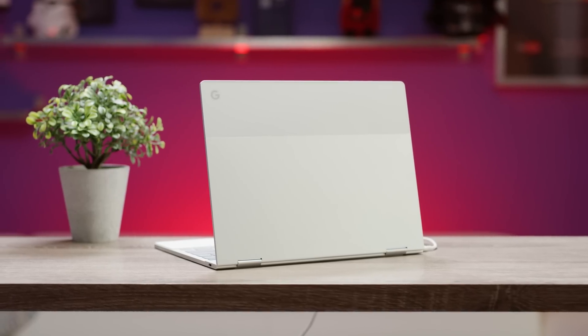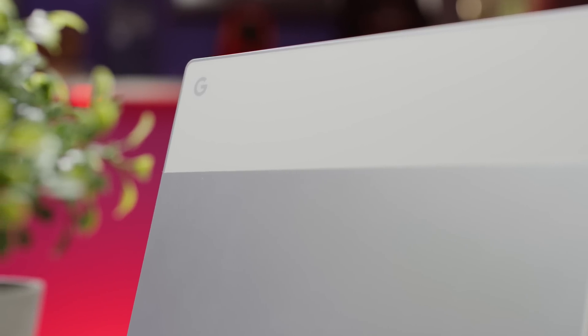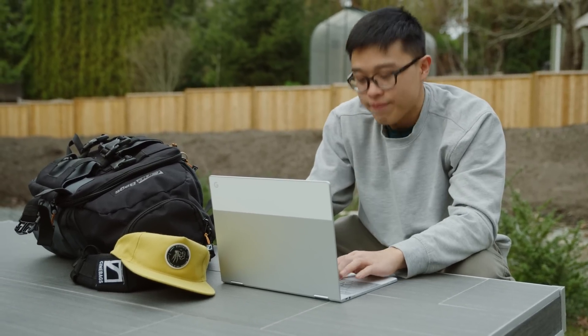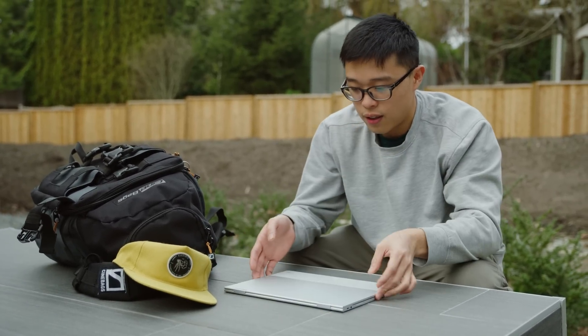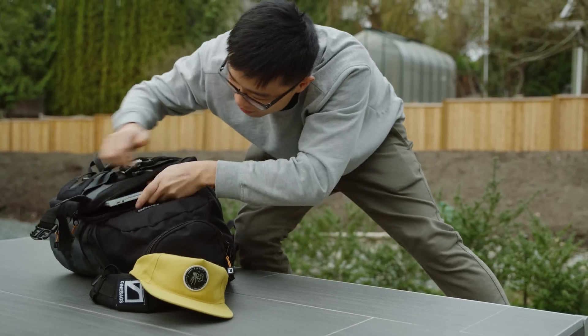Right out of the gate, the Pixelbook's design is polarizing. Some people really like the two-tone back while others think it is outright ugly. But what I think everyone can agree on is the build quality — it is excellent, and it's super portable too.